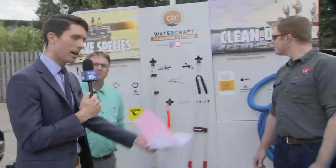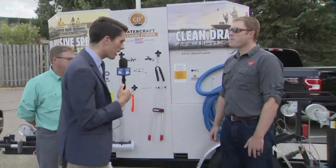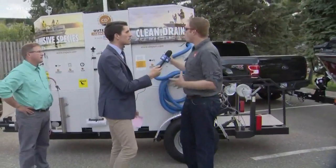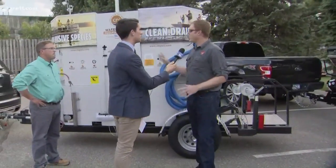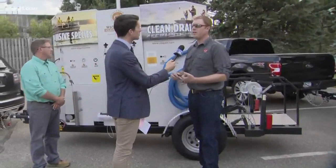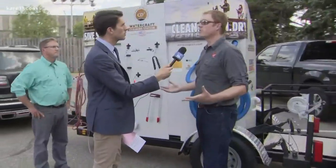We all have to do our part for sure. Ed, behind this really cool piece of machinery that we have behind us, tell us what you brought here. I know you guys are excited about this. Yeah, so we've got a waterless cleaning station. We call it a CD3 watercraft cleaning station. It's designed to help boaters clean, drain, dry their boats, and then dispose of their bait.